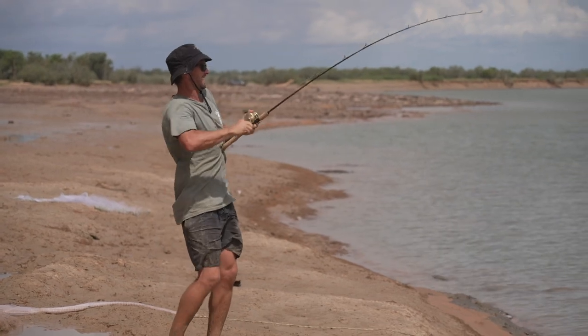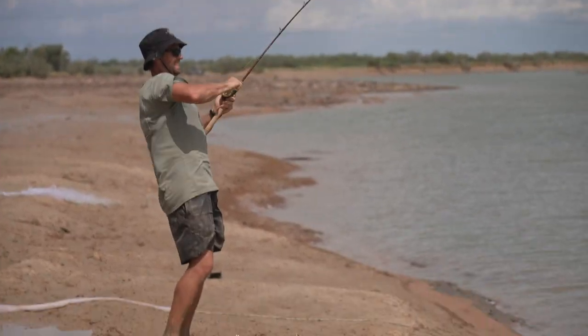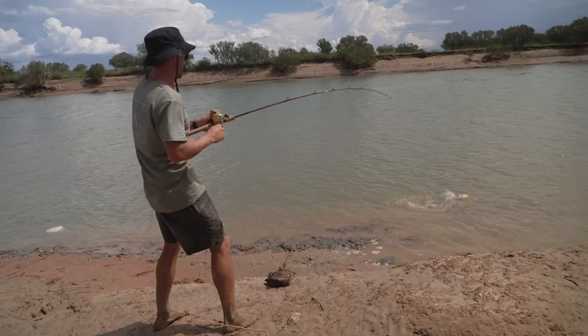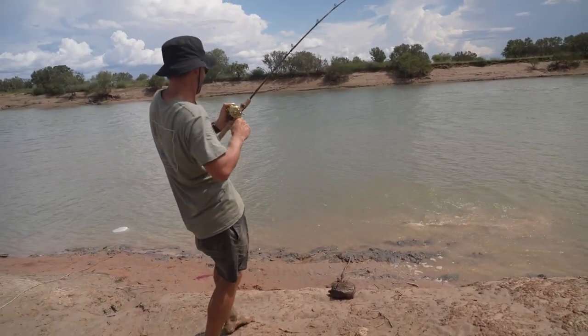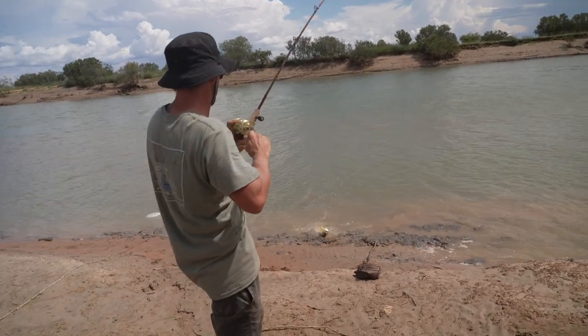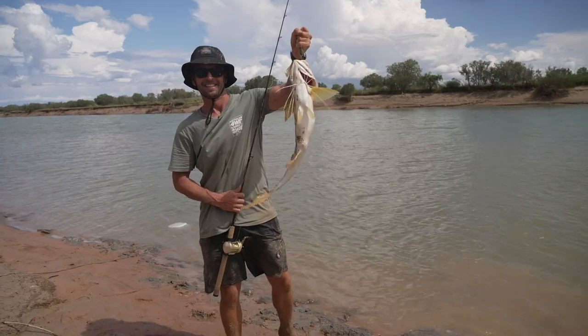That rod's got a fish on — up the surface, barramundi! It's another threadfin salmon. These fish are such good eating. Trust me, as a bycatch when you're chasing barramundi, you're happy with threadfin salmon.